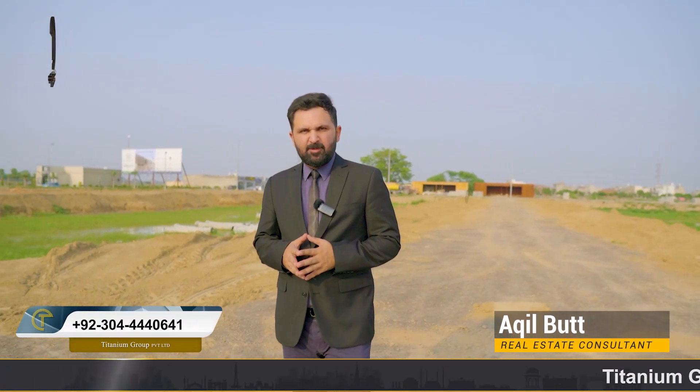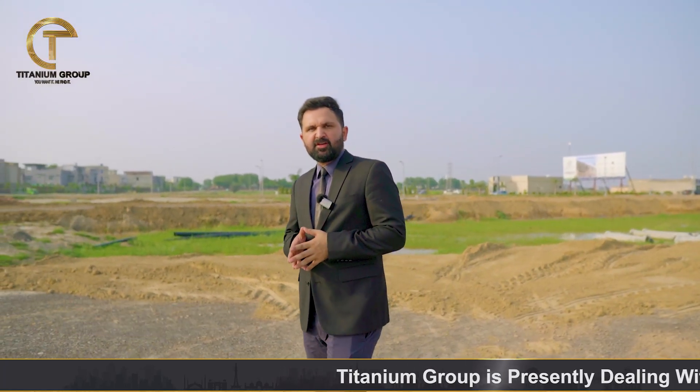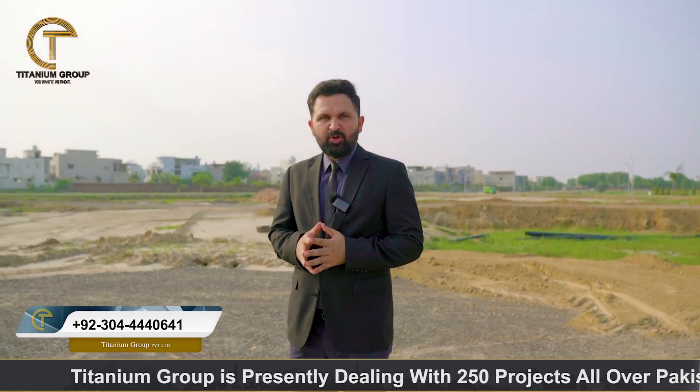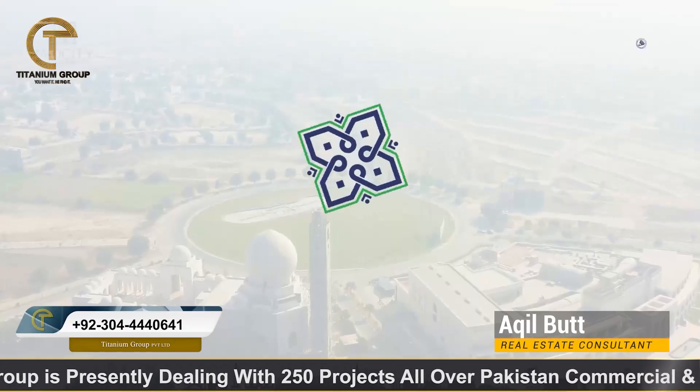Assalamualaikum. I am from Akilbert from the Titanium Group. As you know, Titanium Group provides you information from all real estate markets, so I am going to share information with you in which I will share all details about a society and tell you about an investment opportunity which will be located in the future of Lahore, called Mid City.